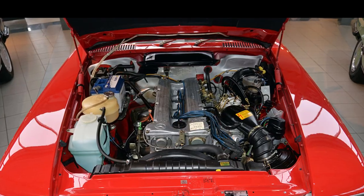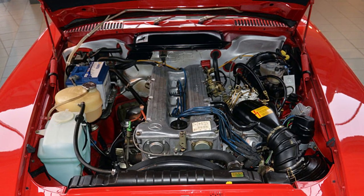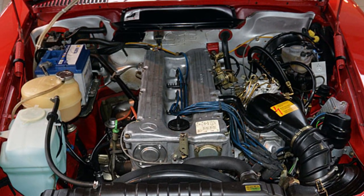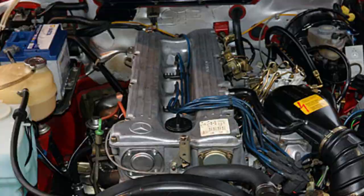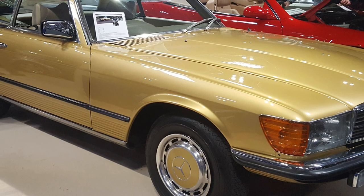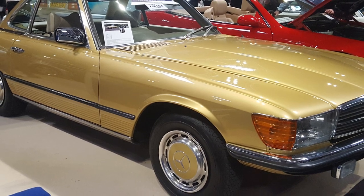With the 450 SLC, 450 SLC 5.0 and 500 SLC models, Daimler-Benz took part in major rallies in the late 1970s, such as the 30,000 km Vuelta a la América del Sud in 1977, the Safari Rally in 1979, and the Bandama Rally in 1979–1980.